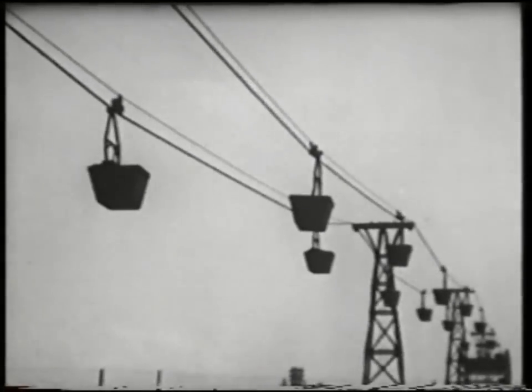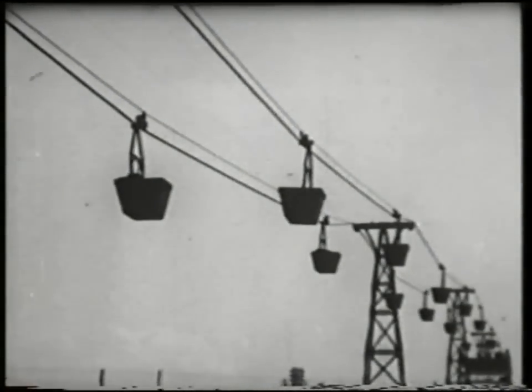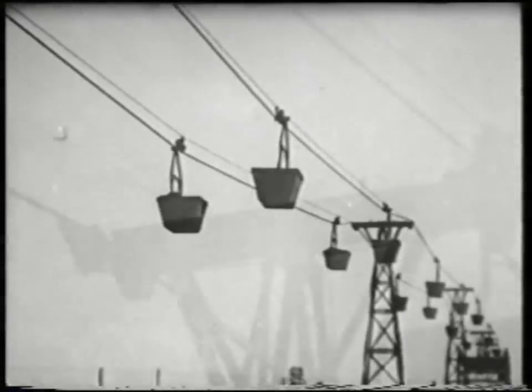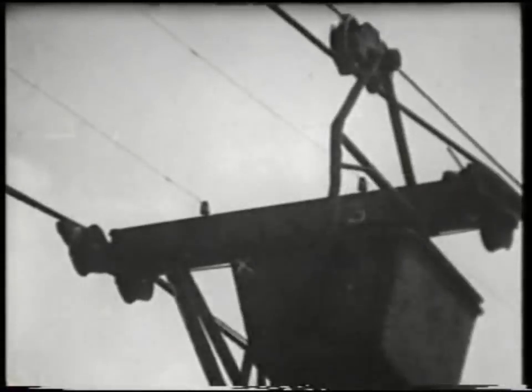The pit head is situated some five miles from the main works, and a large proportion of the coal output is conveyed by a system of aerial ropeways and conveyors to the Thorncliffe Coal Distillation Plant at the main works.